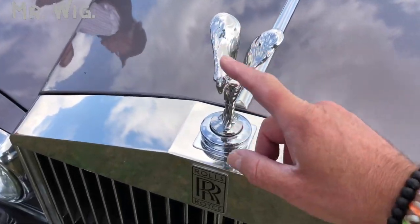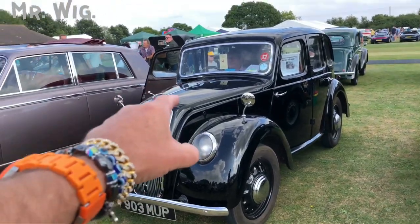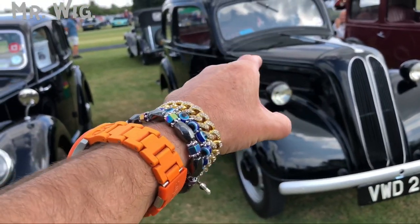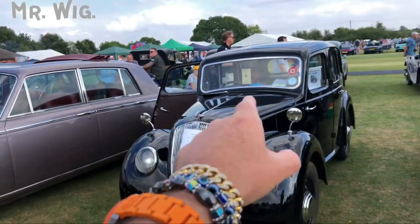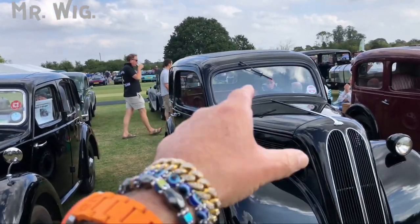We've got a Miras from 1947, and there's its twin brother in the same color. One has got more chrome, especially around the windscreen, and that one is all in black. I like them both.